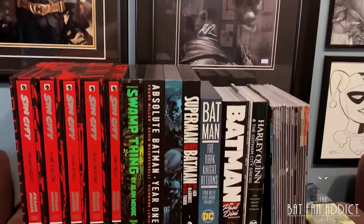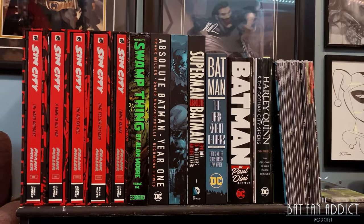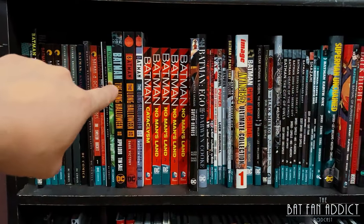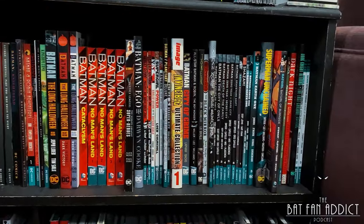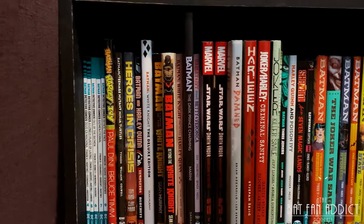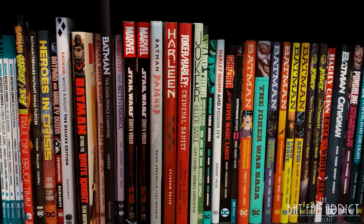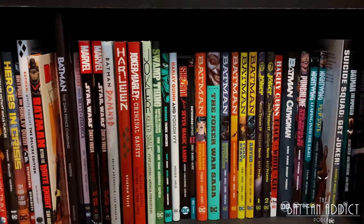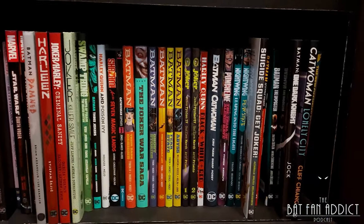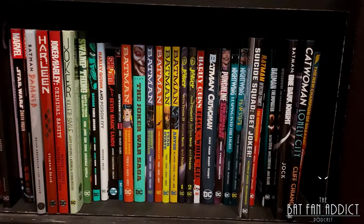I'll show you real quick my bookcase — it's not too big. I'm building up my Absolute Edition and Omnibus collection as I replace my trade paperbacks. Got a lot of trades, some deluxe hardcovers — Long Halloween, Invincible, Ego, Superman Unchained. We've got more trades, a bunch more hardcovers: deluxe editions, Sean Murphy White Knight, Dark Prince Charming — I love that oversized hardcover. My first couple Marvel books, I just started getting into Star Wars books. Yeah — Damned, Harleen, I love all the Black Label stuff: Criminal Sanity, Killer Smile. If you listen to the podcast, we've reviewed a lot of those.